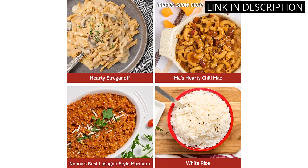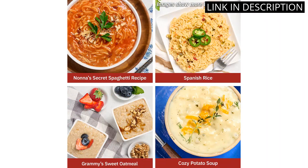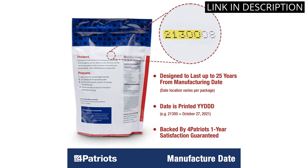At 1,376 servings of breakfast, lunch, and dinner, I am confident that I will not go hungry in the event of an emergency. This kit is a must-have for anyone who takes their safety and security seriously.